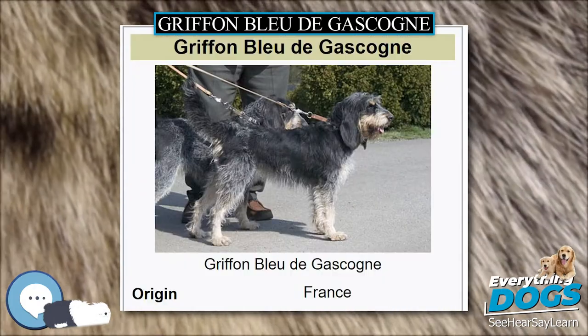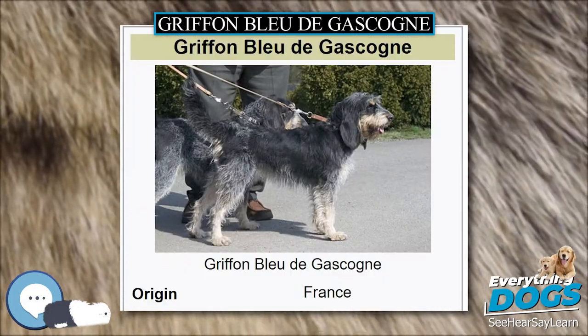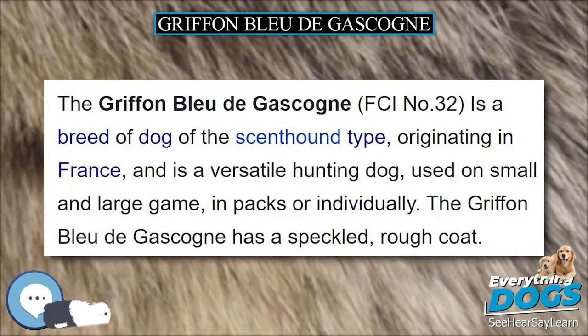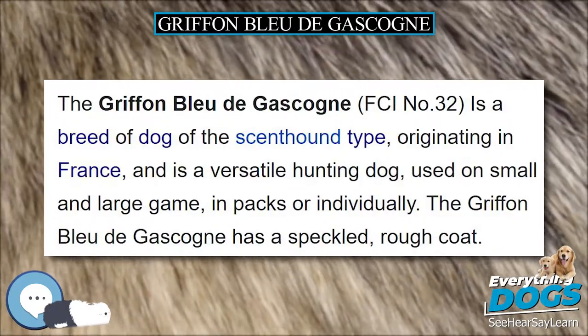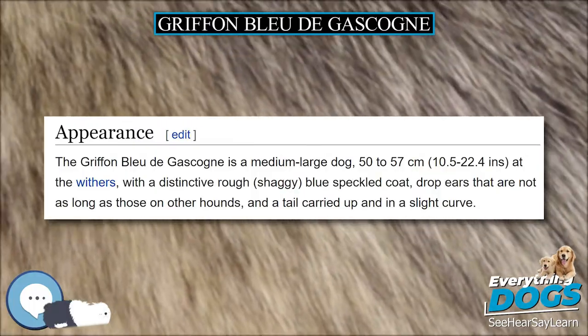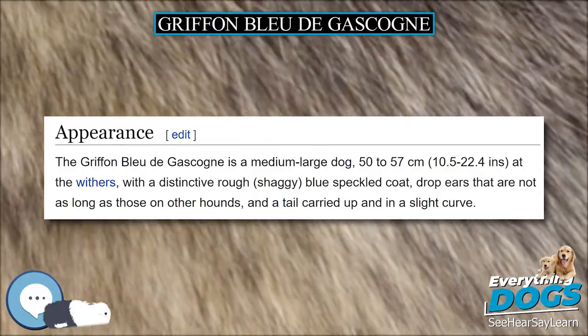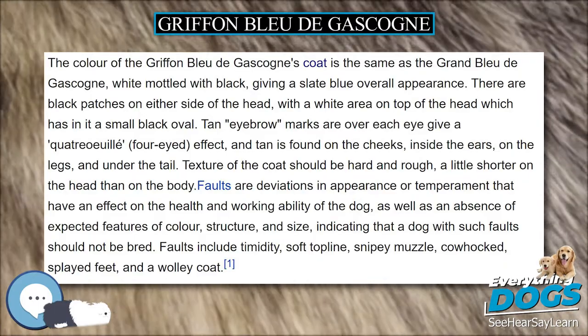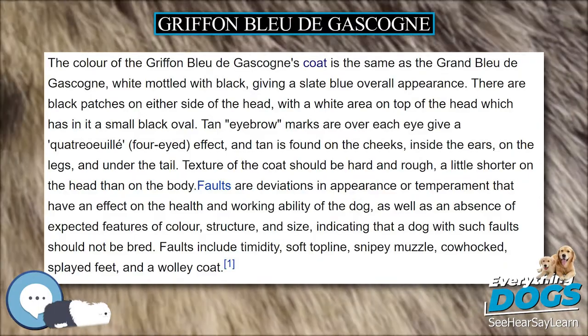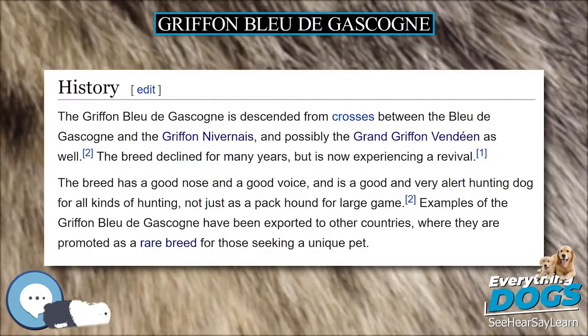Examples of the Griffon Bleu de Gascogne have been exported to other countries, where they are promoted as a rare breed for those seeking a unique pet. No unusual health problems or claims of extraordinary health have been documented for this breed. The breed's temperament is described in the breed standard as being highly excitable but affectionate, though temperament of individual dogs may vary.